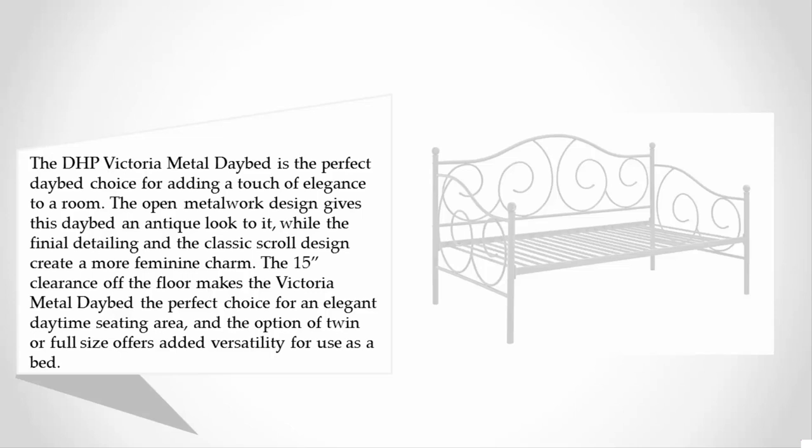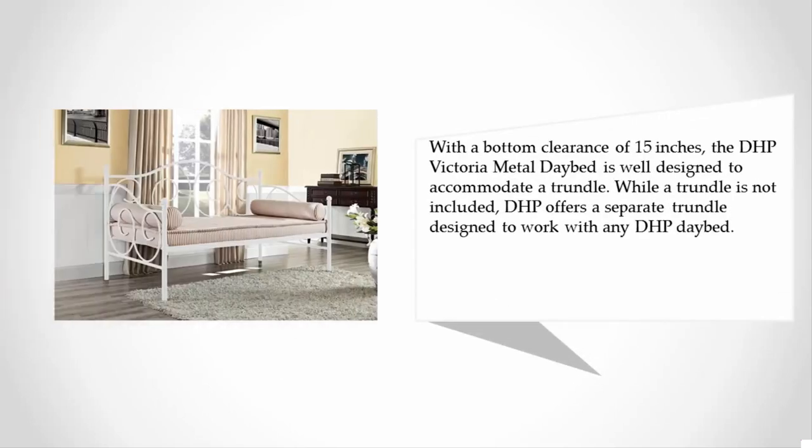The 15-inch clearance off the floor makes the Victoria Metal daybed the perfect choice for an elegant daytime seating area, and the option of twin or full size offers added versatility. With a bottom clearance of 15 inches, the DHP Victoria Metal daybed is well designed to accommodate a trundle, though a trundle is not included. DHP offers a separate trundle designed to work with any DHP daybed.